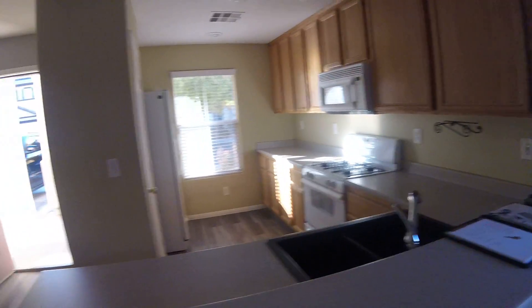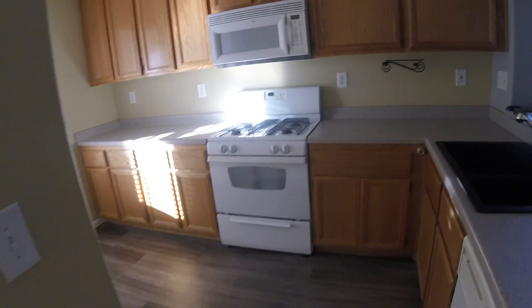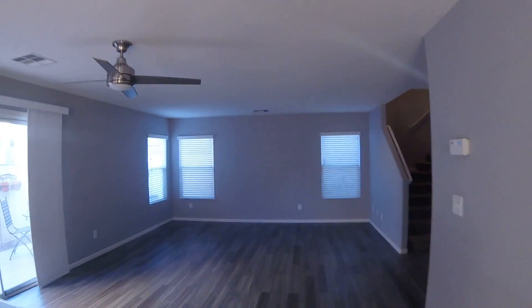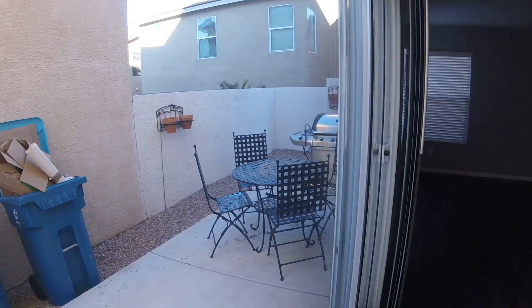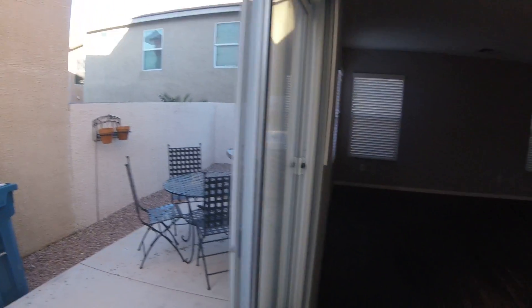We're at Forefather and this is the kitchen. It's got wood laminate flooring, market countertops, white appliances, large living area, and it has a really cool little patio area that includes a table and gas grill.